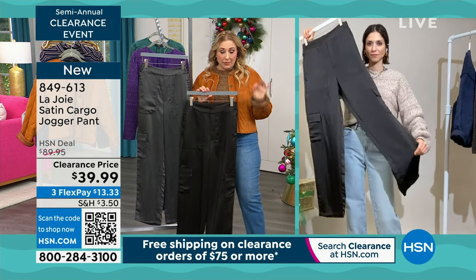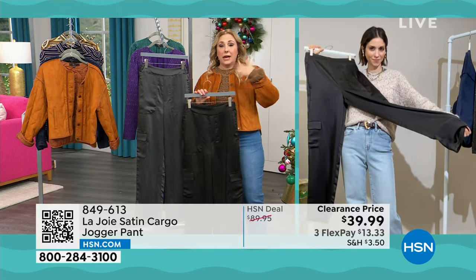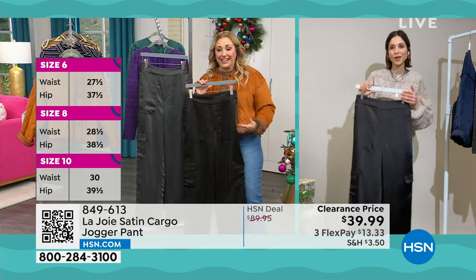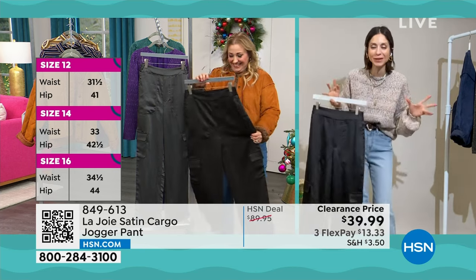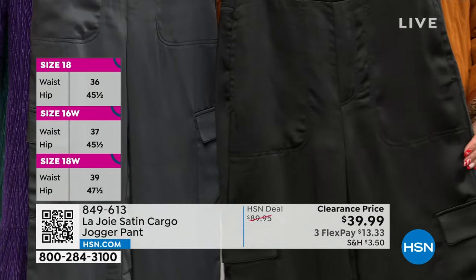Sometimes things are on clearance during these shows just because customers like myself get confused about the colors. So caviar is black — if we just said black, I know these would be out the door. I am happy to call it black. What's fancy is this pant and all the details we're going to go through.